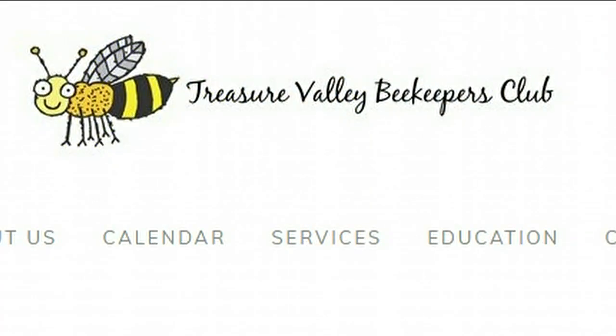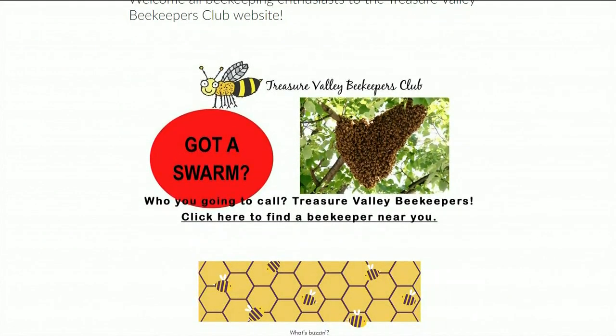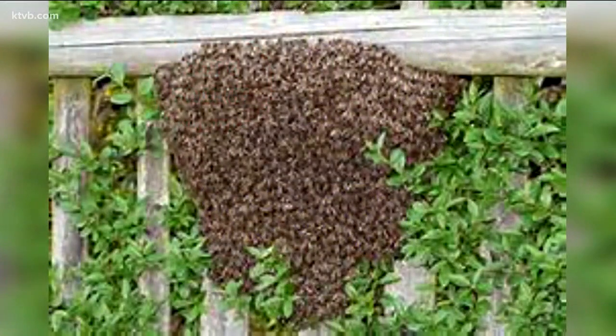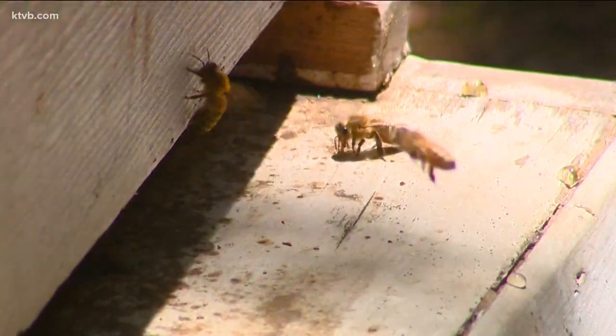A great resource for beekeeping information and support locally is the Treasure Valley Beekeepers Club. And if you happen to run across a beehive, or if bees are swarming near your yard, don't hurt the bees. Call the Treasure Valley Beekeepers Club, and they'll be glad to come and collect the bees and give them a new safe home.